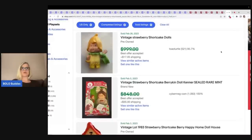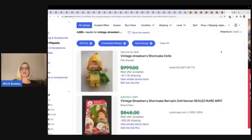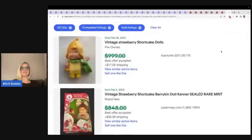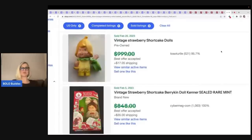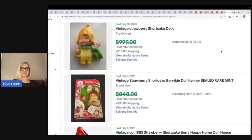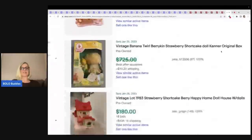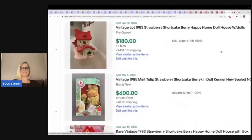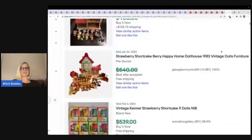Now we are over on eBay — let's get crazy. I typed in vintage strawberry shortcake highest to lowest. I am not verifying, we're just going to scroll and see what looks similar. If we see a bunch that are similar, we'll know it's a BOLO.